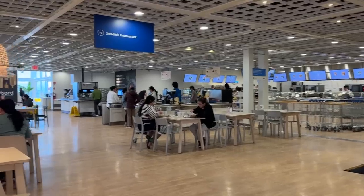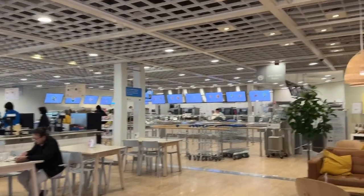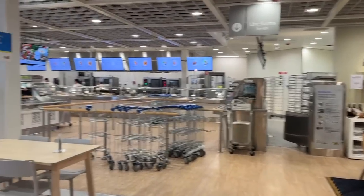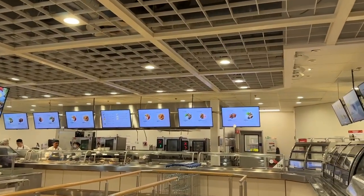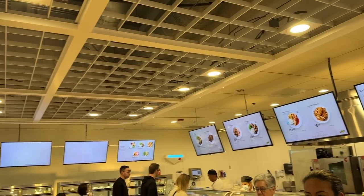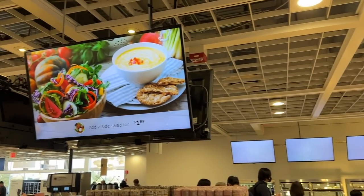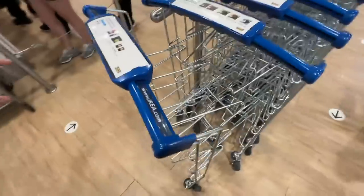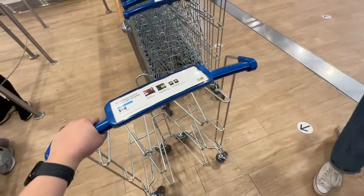We're going to go to the food court first because we're hungry — it's lunchtime. It's nice, not too many people. On the weekends, this place is hella busy. Let's see what they got. I've always wanted to use one of these; I've never used them before.